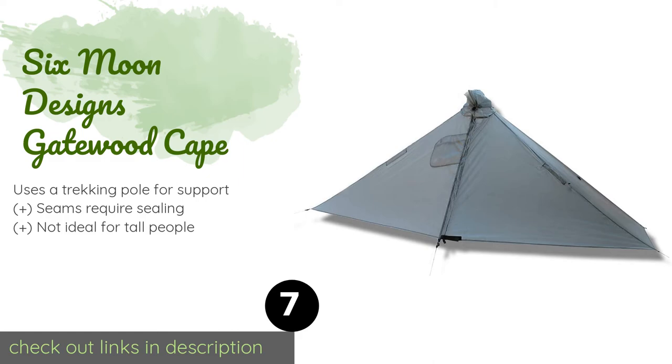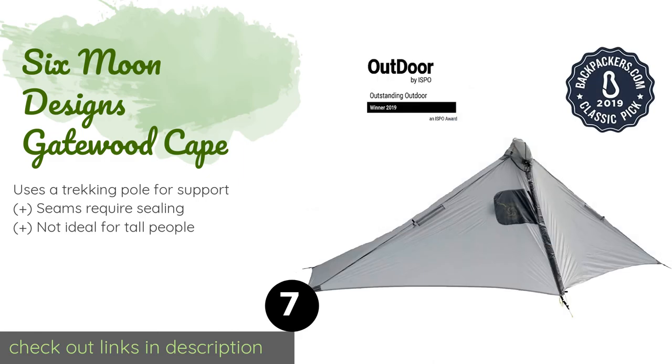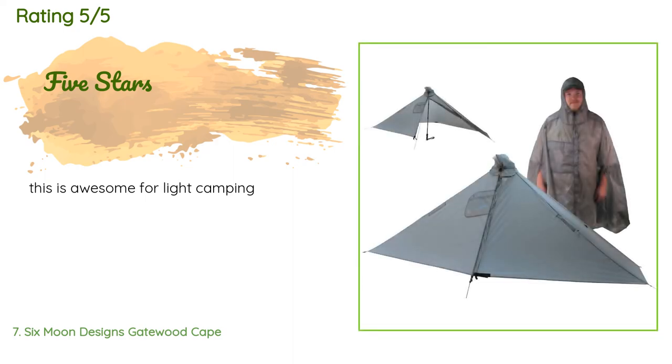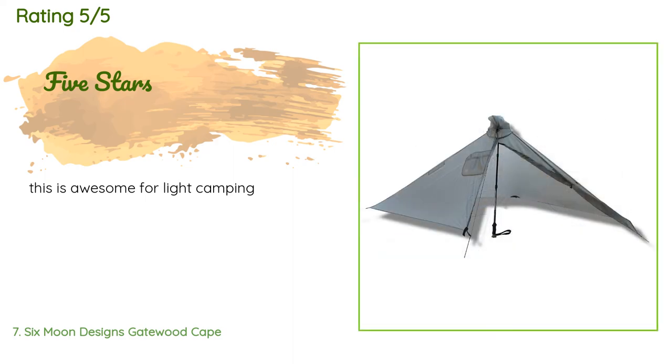Number seven is the Six Moon Designs Gatewood Cape. More than a simple piece of rain gear, it is a capable single-walled tent that can accommodate mid-size hikers who can simply slide the structure over their head and pack to provide protection while actively on the trail. The price is approximately $155, and it is rated 4.7 stars from five customer reviews. A customer said: 'This is awesome for light camping.'